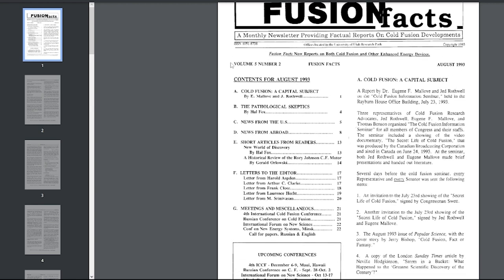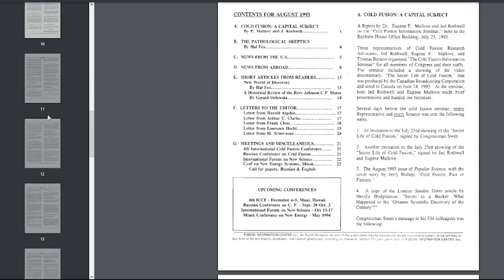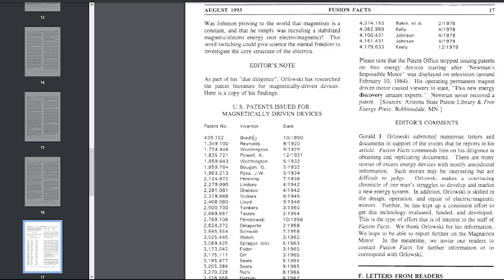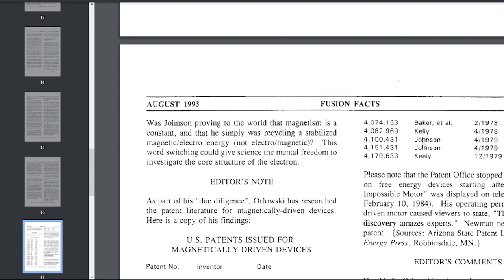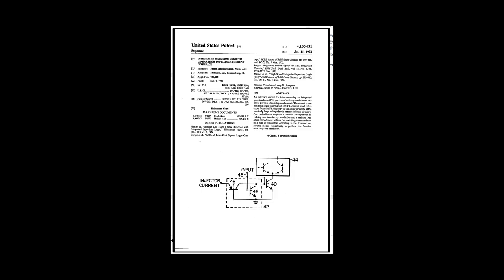Let me show you something crazy. This is an extract from a newsletter called Fusion Facts, which reported on the latest news and info on cold fusion and other forms of energy. This specific issue is from August 1993. On page 14 they have a piece on the Magnetron engine, but here's the weird thing: on page 17 there's an editor's note. I took the time to go through the patent numbers and searched them on the patent database. All of them I found with the correct patent owner, except for number 4,100,431 — filed by Johnson in the fourth month of 1979. According to the letter it should be the Magnetron motor, but when you search it, it comes up as a power supply system for an old phone. So is there a mistake in this old newsletter, or was his patent removed?